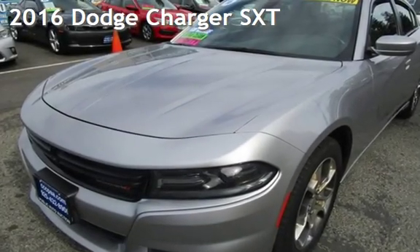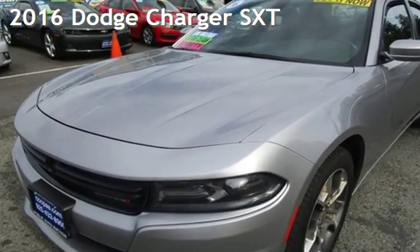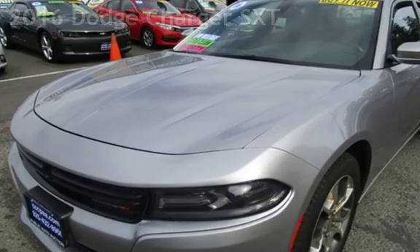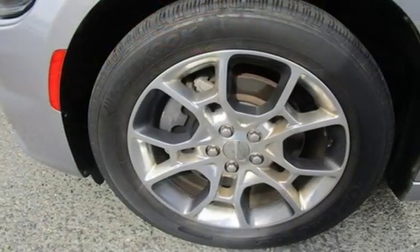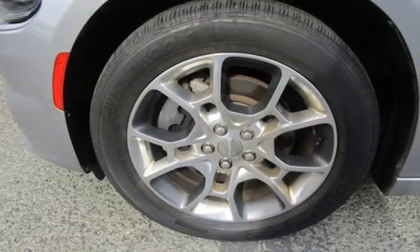Presenting a pre-owned 2016 Dodge Charger SXT. This four-door sedan has a six-cylinder, 3.6-liter V6 engine, with all-wheel drive and an automatic transmission.